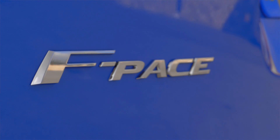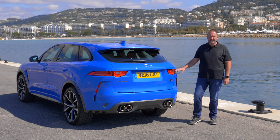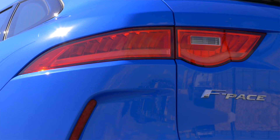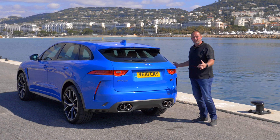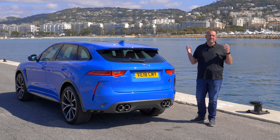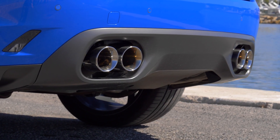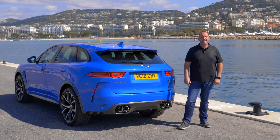The rear of the SVR is sporty as well. We have these LED taillights very similar to the taillights of the F-Type. Of course, we do have very massive shoulders and a great stance. And what I like the most are these four chrome exhaust trumpets down there. I have to tell you, I could listen to the music they play all day long.